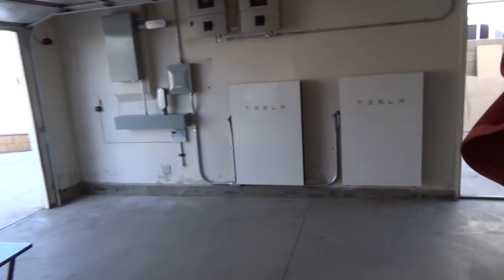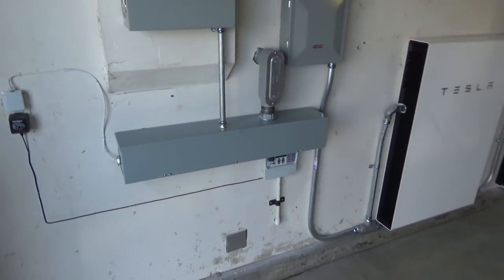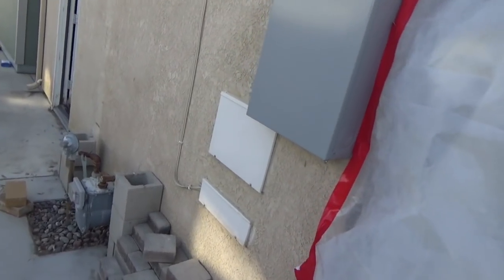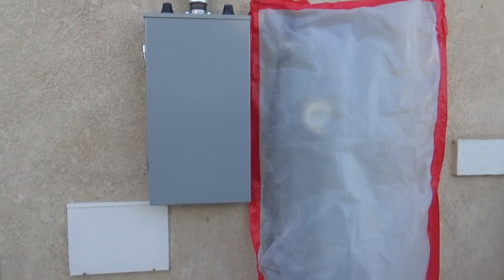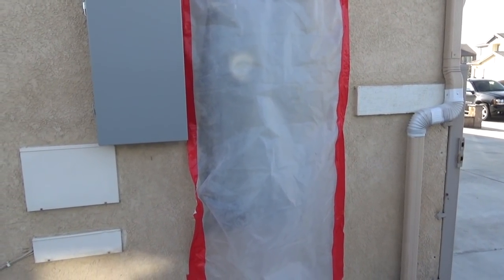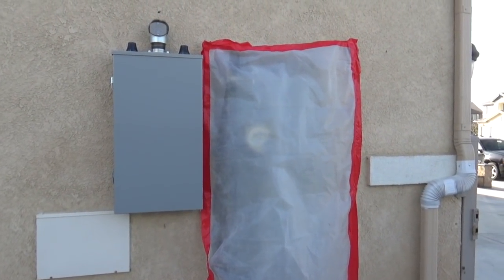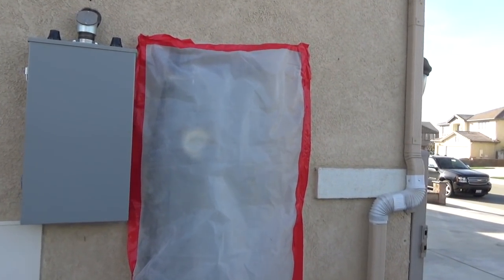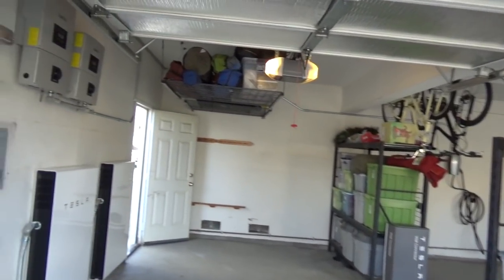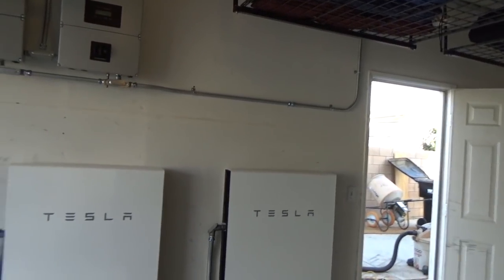There it is. Super happy. Let's go out to the side — they still need to do the wrap up on this and all that stuff. I'm probably going to do a separate video on the solar panels because I'm going to climb up the roof. It's a two-story house, so it's kind of scary.